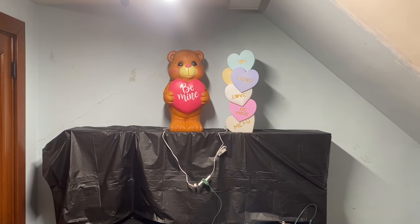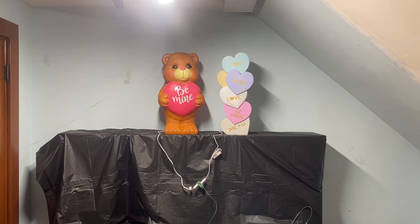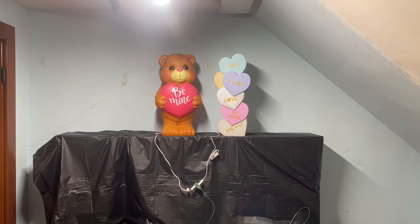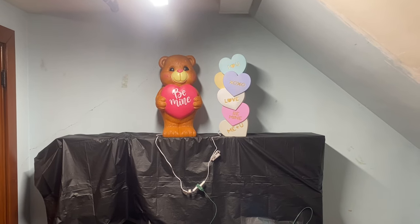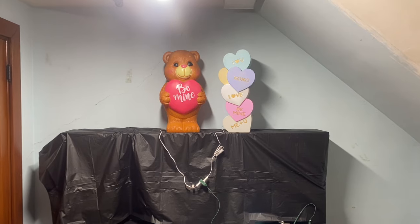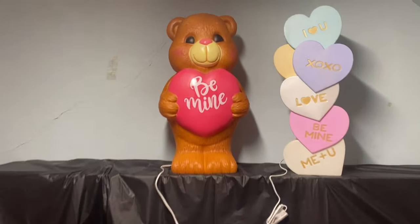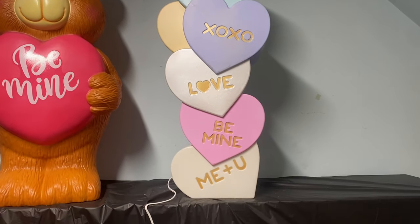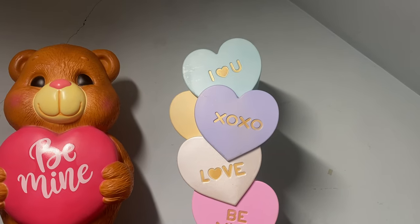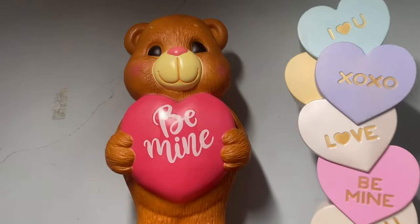Hi blow mold fans, it's Dr. Blow Mold. Tonight I'm showing you a couple blow molds for Valentine's Day — I'm glad they started making more of these. We got these at Cracker Barrel. Pretty cool, give you a little close-up. They're about a little over two feet. Pretty cool.